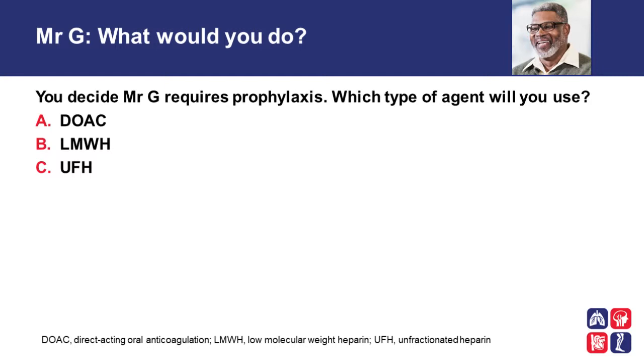So, you decide that Mr. G requires prophylaxis. Which type of anticoagulant will you use for prophylaxis? Your options include a direct oral anticoagulant, low molecular weight heparin, or unfractionated heparin.